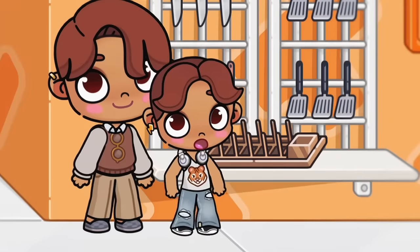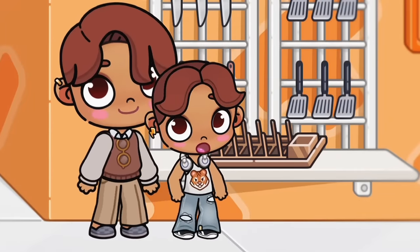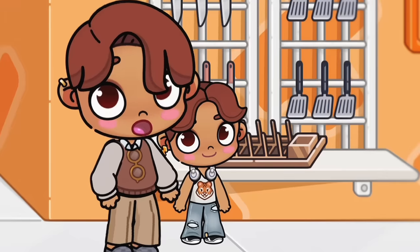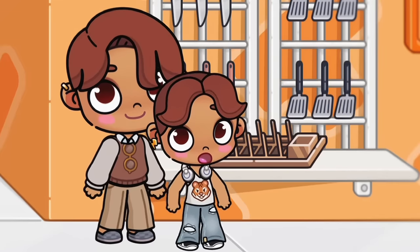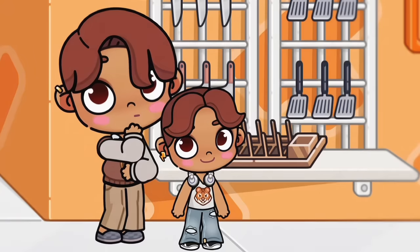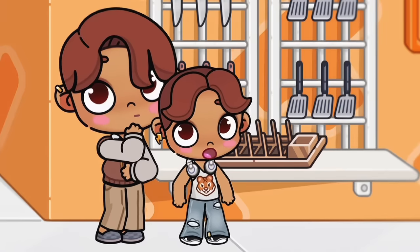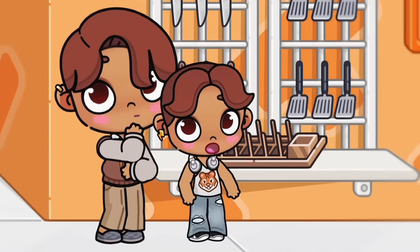Dad, why are we over here by the knives? Because I like to cook and I might need a new knife. But why? Because our knives are all rusty, and I plan on making brisket on Sunday. Well, just pick out a knife because I'm not going to be sitting here all day. I'm looking at which knife is the best. Just pick one, Dad — I'm not going to be standing here all day looking at knives. Can we go look at something else other than silverware?